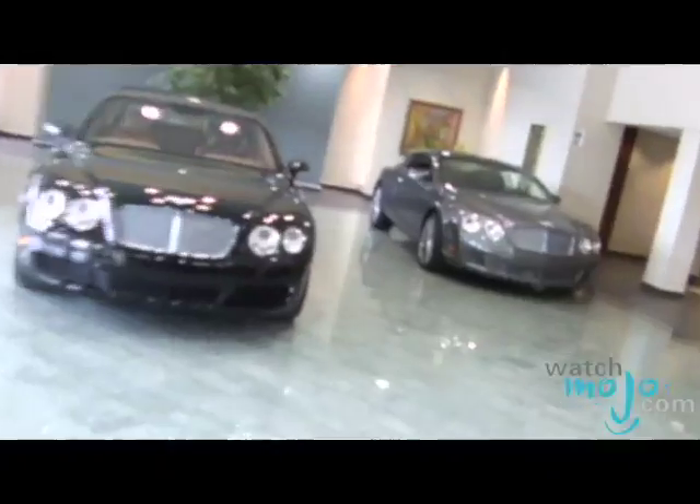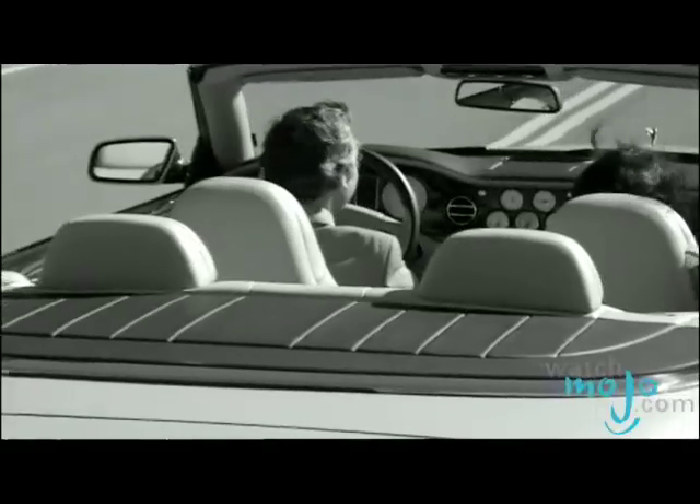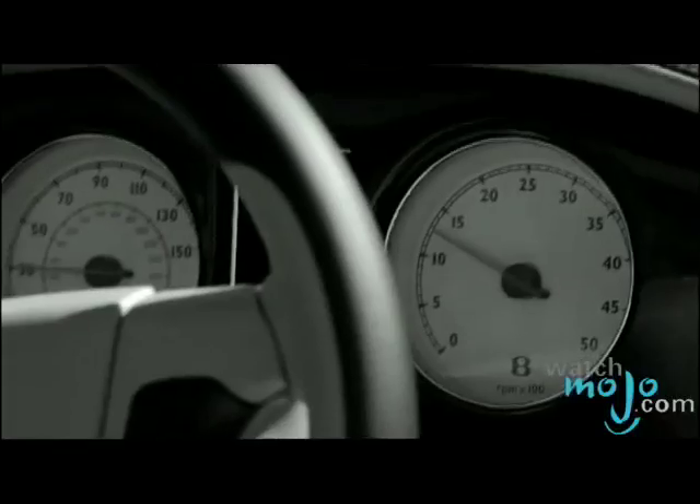Can you tell us what the Continental Flying Spur represents? The Continental Flying Spur is really the ultimate in luxury and comfort, but it does it without sacrificing any of the performance or driving dynamics of the vehicle. It's approximately 19 inches longer than the Continental GT, but in terms of performance it loses almost nothing.